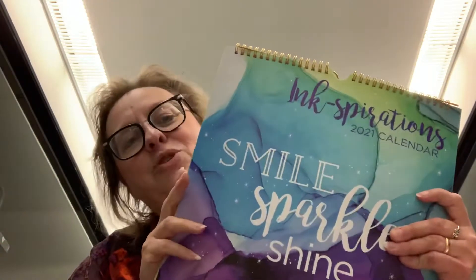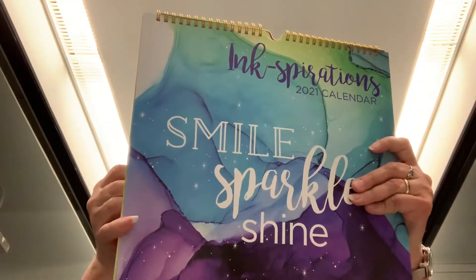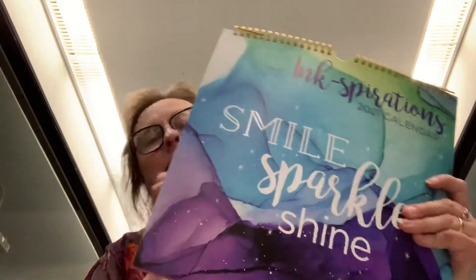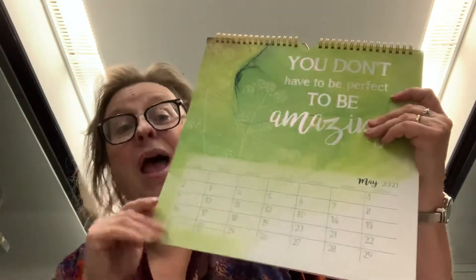The first one I'm showing you is called Inspirations. It's an inspirational calendar with great sayings on each page. This one is actually my favorite page — 'You don't have to be perfect to be amazing' — something I live by every single day. At the bottom it does have a grid so you can keep track of things you have to do for the days in that month.